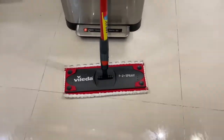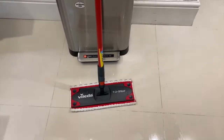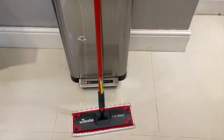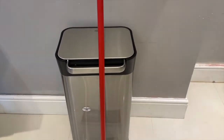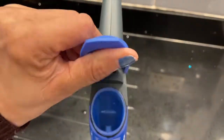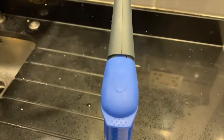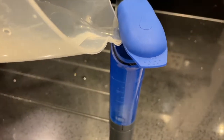Another product I'd like to show you is a mop by a brand called Vileda — I'm not sure if I'm pronouncing it right, but I do have a number of other items by this brand. What I really like about this particular mop is that the compartment where you pour your liquids or water is at the top of the handle, which is quite practical.